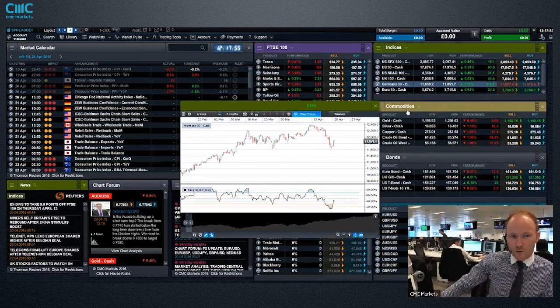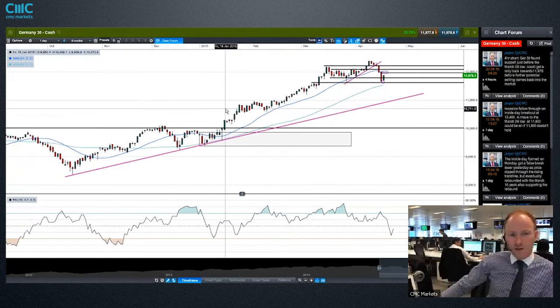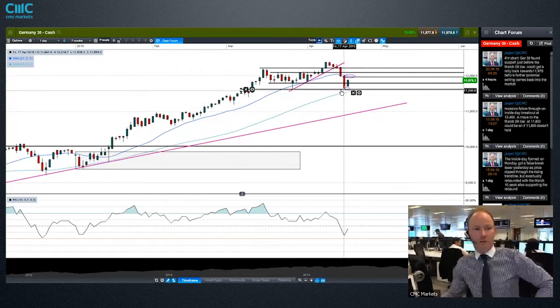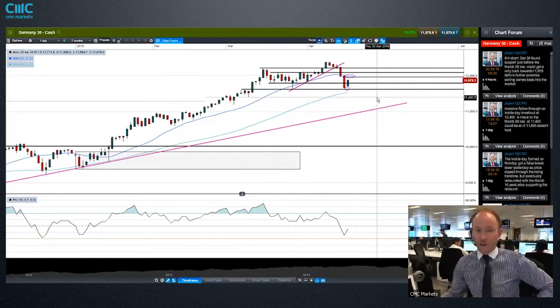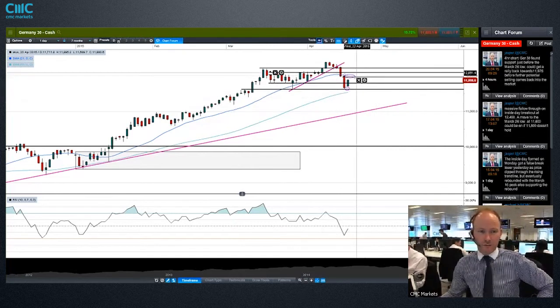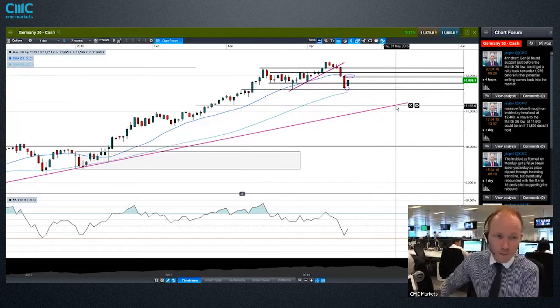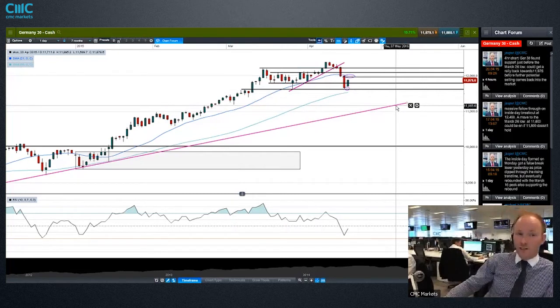If we pull up the Germany 30 on the daily chart - we broke this rising trend line, I had highlighted this inside day, we had a breakthrough there and then just a couple of days of falling off a cliff. We found some support, not altogether unsurprisingly, around this March 26th low. The question now is: are we done with this correction? Are we maintaining inside the range? Maybe there will be some selling opportunities towards the top of the range again. There were a couple of catalysts at the end of last week - one was a change in regulations in China over Chinese equity trading, and the other big one was concerns that Greece is getting closer and closer to a default.